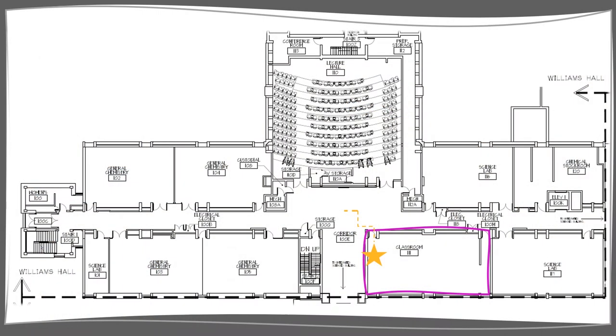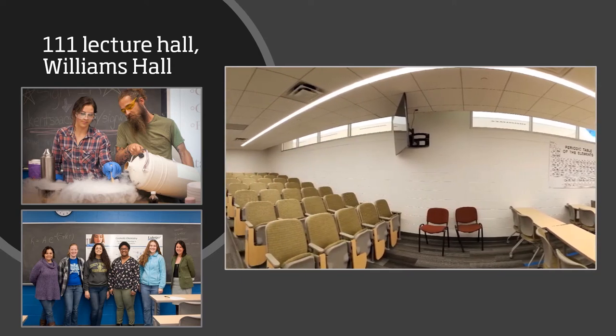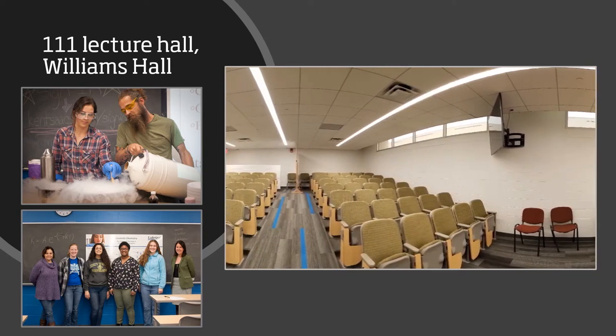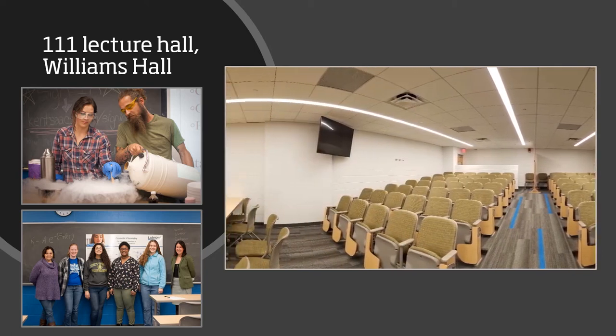We're going to go into the smaller of our two large lecture halls, room 111. Room 111 underwent renovations as well and can hold 126 students. This room is mainly used for larger lectures, as well as our departmental colloquia.